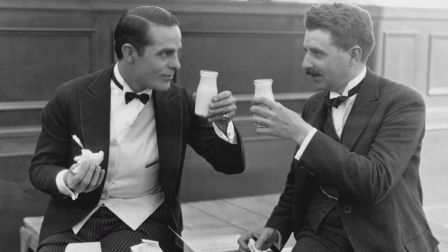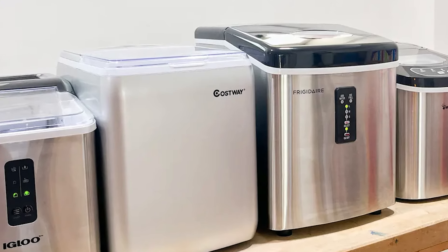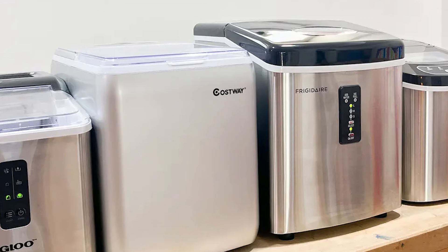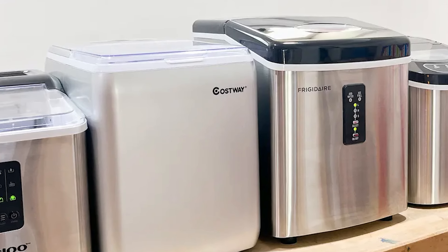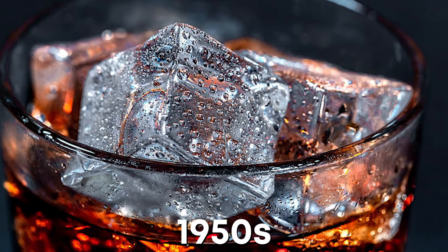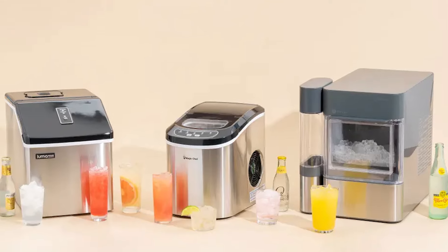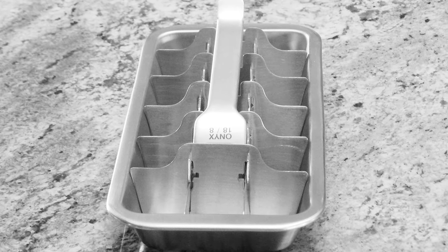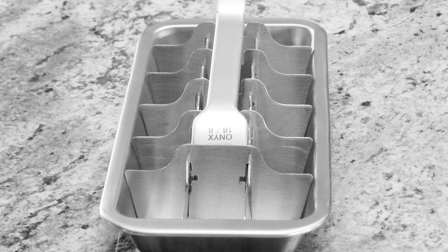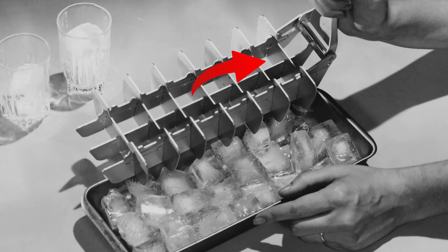Everyone enjoys a cold beverage after a tiring day at work or when hanging out with friends in the backyard. It's easy enough these days — just pop some ice cubes out of the modern ice maker installed in your kitchen. But this wasn't the case back in the 50s. Before the invention of plastic ice cube trays and mechanical ice dispensers, aluminum trays were filled with water and placed in an icebox. Once frozen, a lever was used to remove the cubes from the tray and serve.